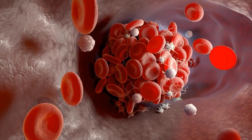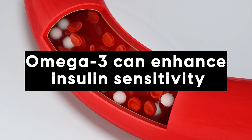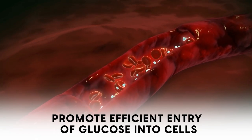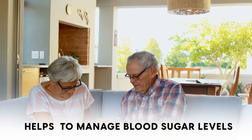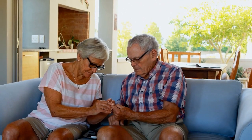Studies indicate that omega-3 can enhance insulin sensitivity, effectively helping to lubricate those rusted locks, thus promoting efficient entry of glucose into cells. This increases energy availability and helps manage blood sugar levels, alleviating the classic diabetes symptoms.